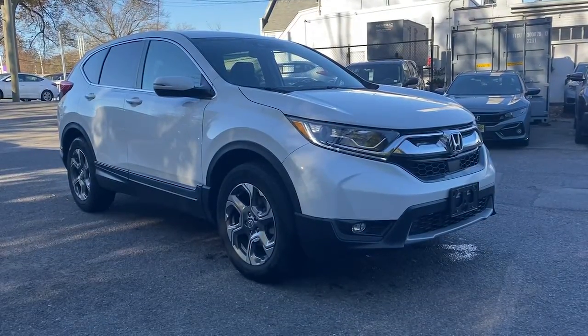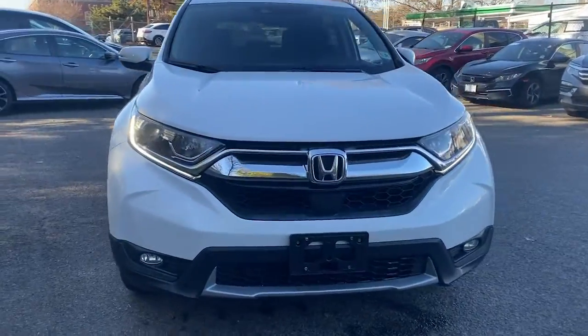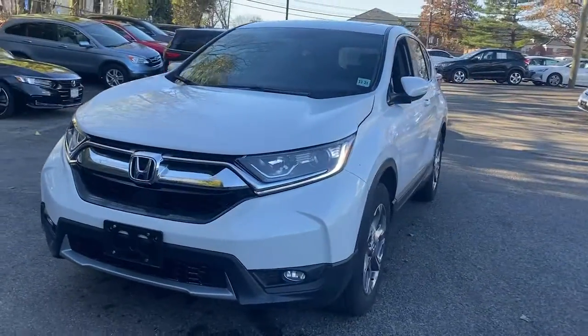Hop into the 2019 Honda CR-V. With less than 25,000 miles on the odometer, this vehicle provides excellent value.